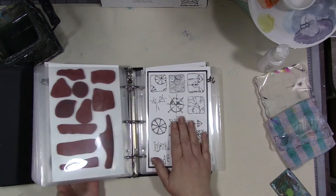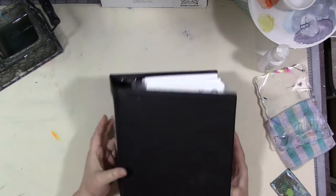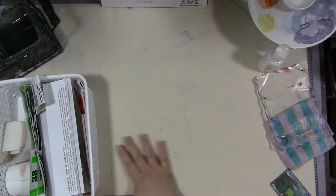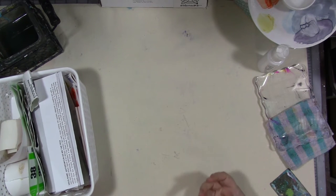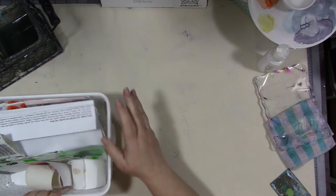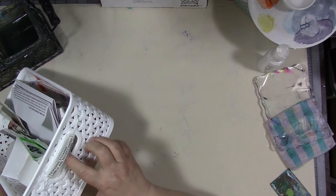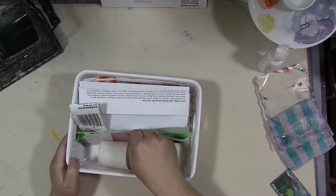Before we decide what stamps we're using, we're going to work with some stickers. I know a lot of you are thinking you don't have a sticker machine or the money to buy fancy sticker paper — you don't need any of that stuff. I'm going to prove it to you. This is my bin from my shelf that says 'packaging, stickers, labels, and receipt paper' — because literally, that's what it is.